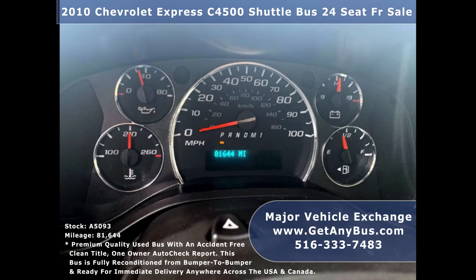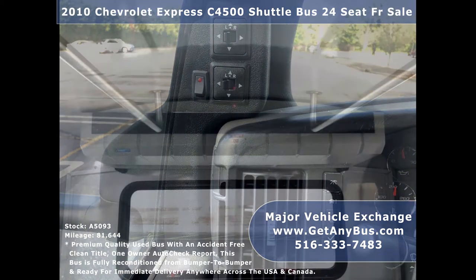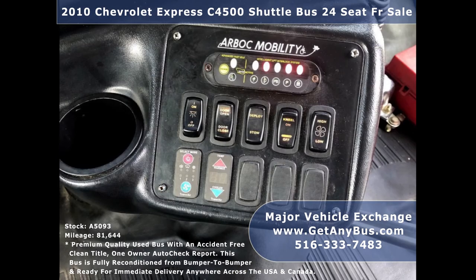The bus has 81,644 miles, tilt wheel and cruise control, high-capacity front and rear air conditioning and heat, AM/FM CD stereo system with 4 speakers throughout the cabin, advanced fast idle system, and wheelchair safety interlock system.